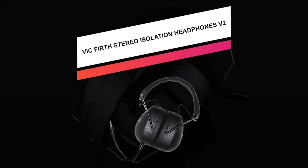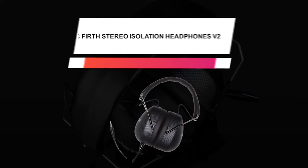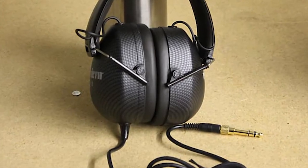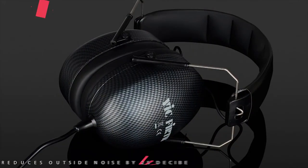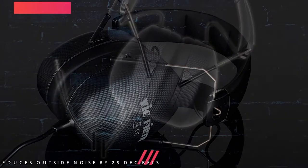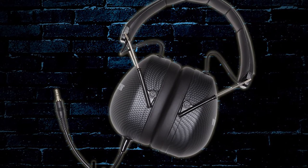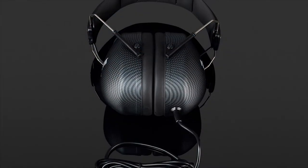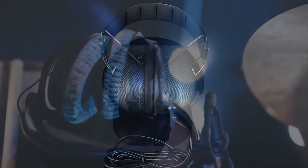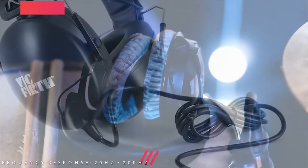Next on this list is the Vic Firth Stereo Isolation Headphones V2. These are designed for protecting musicians from their instruments' high sound levels and are suited for drummers in live situations. They can also be used for playing along to recorded music at safe sound levels. Compared to the previous model, these headphones feature more significant 50-millimeter dynamic drivers that produce a more reliable low-end, a more precise mid-range, and transparent highs.